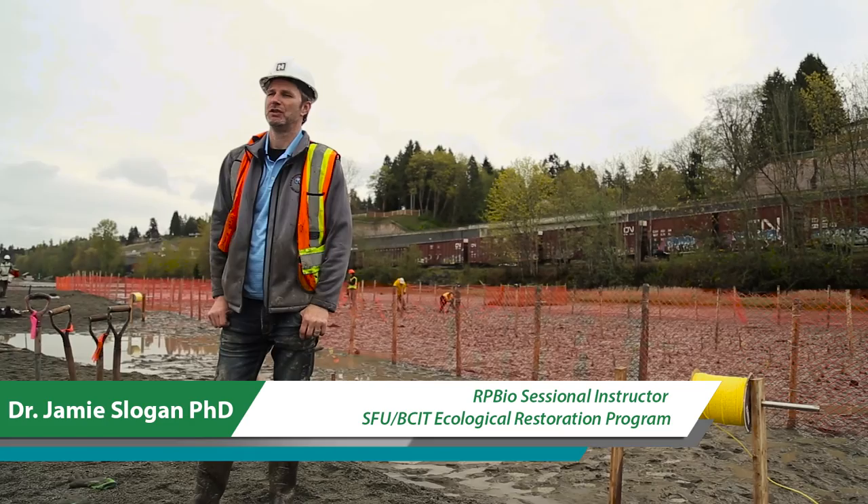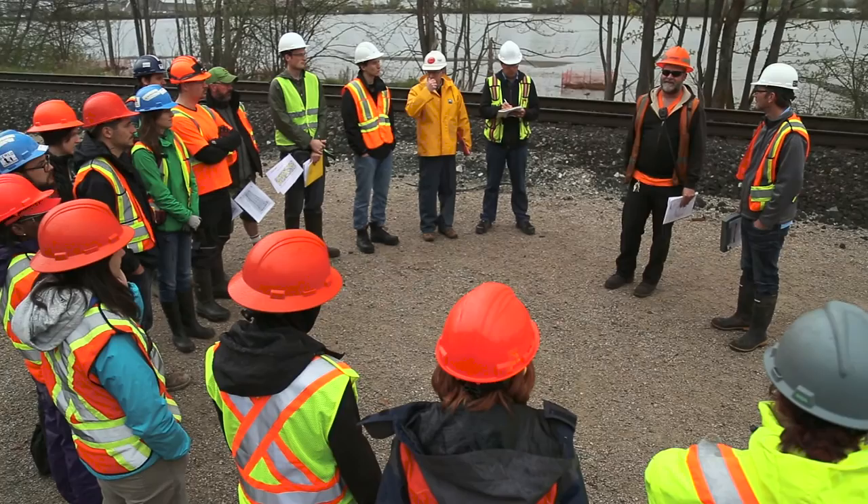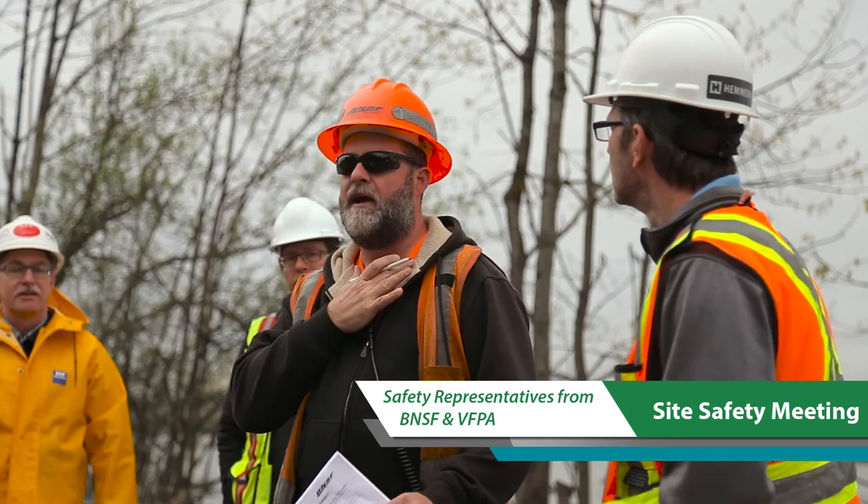My name is James Amy Slogan and I'm currently teaching policy and project management at Simon Fraser University and terrestrial restoration at British Columbia Institute of Technology. Today we have our students working in partnership with Port Metro Vancouver to do some adaptive management on a site here at Glen Rose.